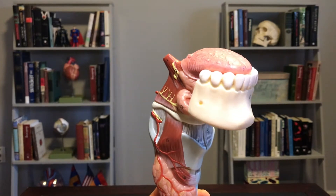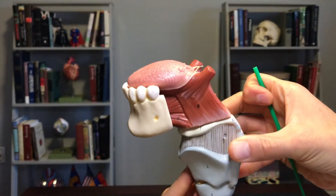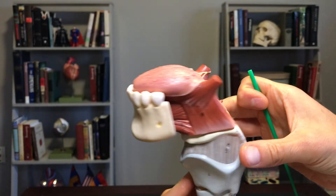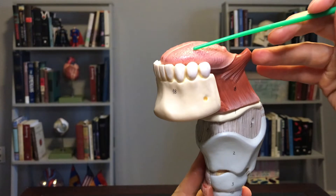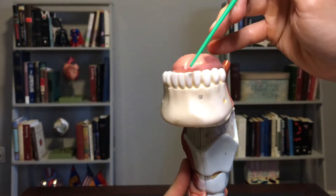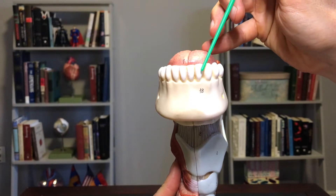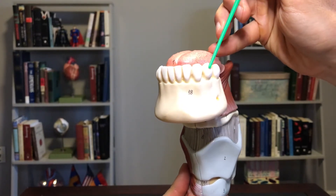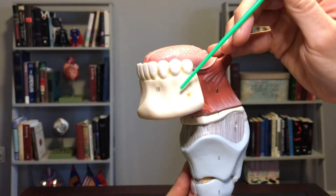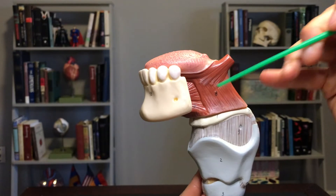Definitely the award for the weirdest looking model, but this is kind of a neat one because you can see a lot. Obviously we've got our tongue here. If we look at the teeth you can see the central and lateral incisors, cuspid — that's your canine — first premolar, and second premolar.